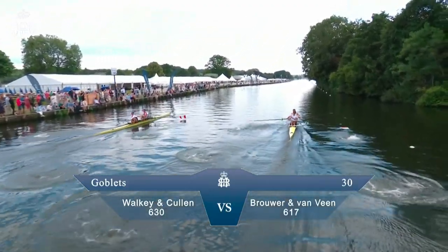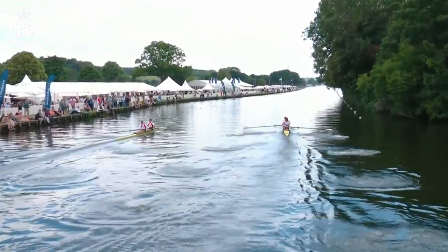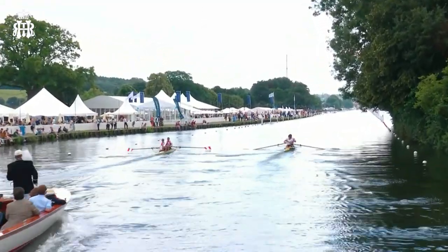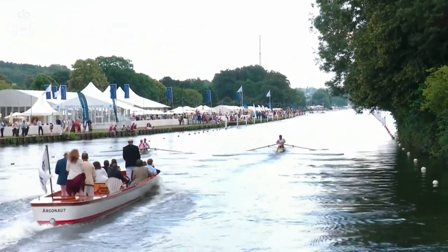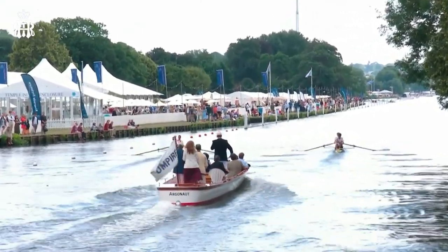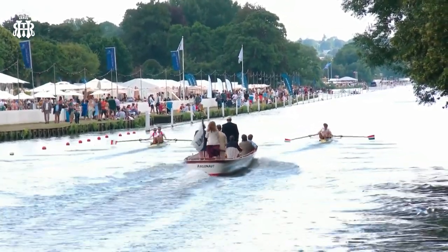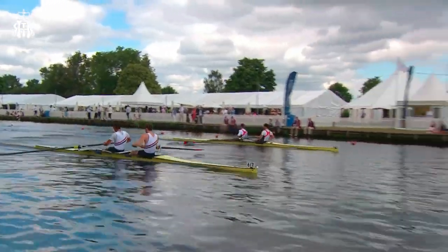The Goblets Challenge Cup semi-final: White Queen Cullen versus Breuer and Van Veen. We've already seen at the start it's really hard to get, especially these coxless boats, into the straight line that you want. Although you can line up with the signs right behind you as an athlete — you can see behind the umpire's launch there are lines you can line up with. But as you come around the island, the bank on one side moves away from you, the island moves towards you, and you can see why crews have to adjust until they get to this point, and then you pull it straight down the course.